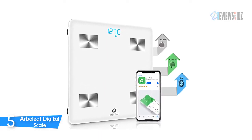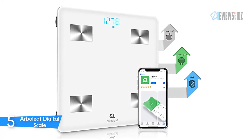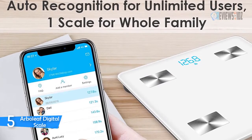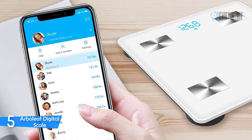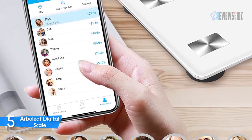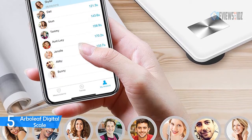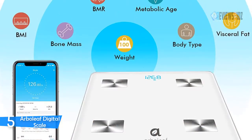The Arbolief digital scale is perfect for tracking weight loss and health progress. It can intelligently identify every user and match their digital weight and body fat data to the corresponding user profile, allowing the whole family to share one scale for seamlessly tracking weight loss progress and improving health. You can also weigh yourself anytime on this digital scale without your phone.